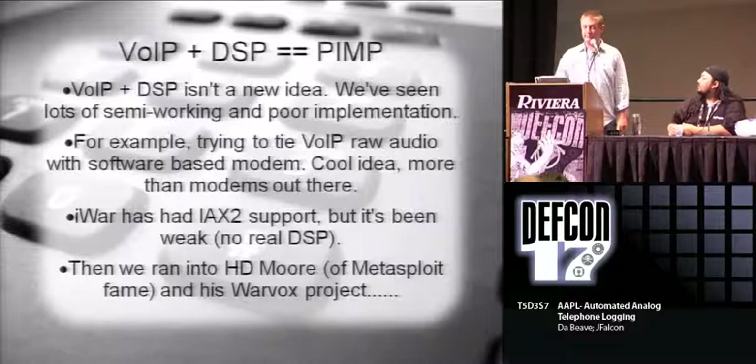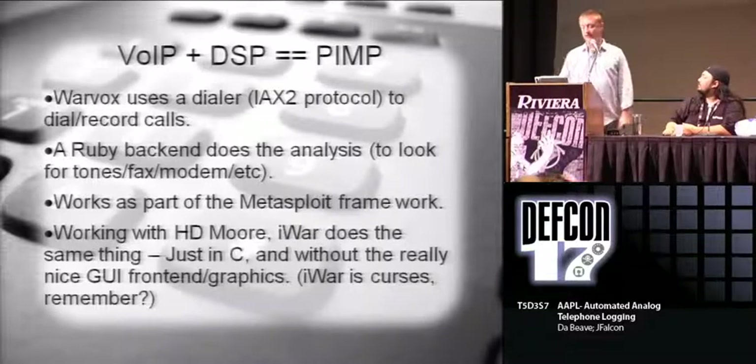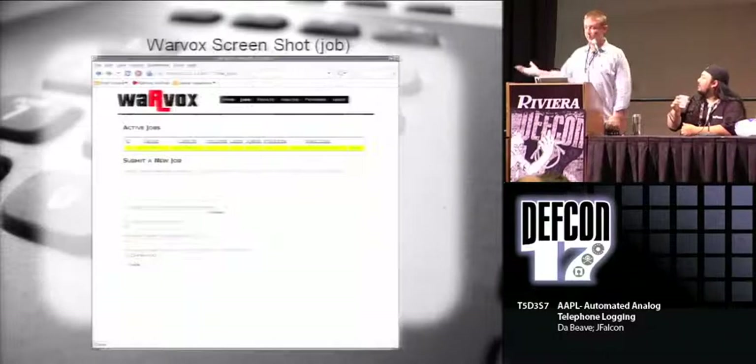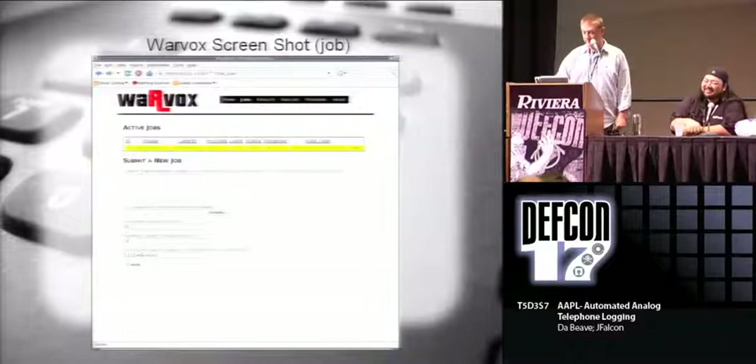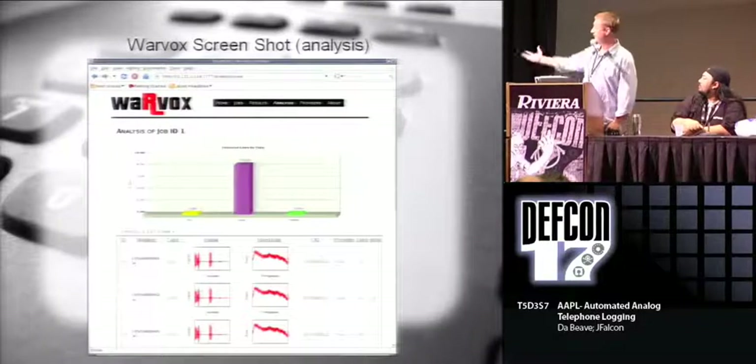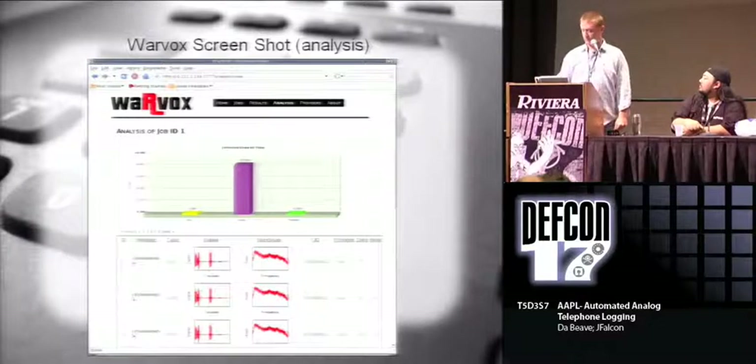HD Moore just recently came out with Warvox, which is basically that kind of system. It takes the audio and records the phone call, then uses DSP to find out what was there. Warvox uses IAX2 protocol, has a Ruby back end, and is based off the Metasploit framework. Me and HD actually started exchanging emails and talking about how he was doing it - we just kind of split off from there, same basic idea, and his has a much prettier front end. In Warvox you submit a job, tell it ranges, and after it's done you get nice graphics where you can tell what was a modem - you can play back all the sounds.